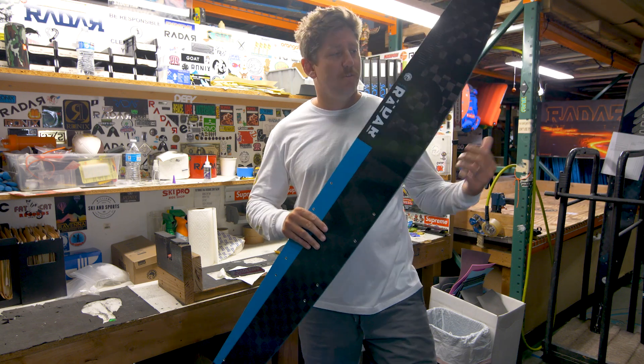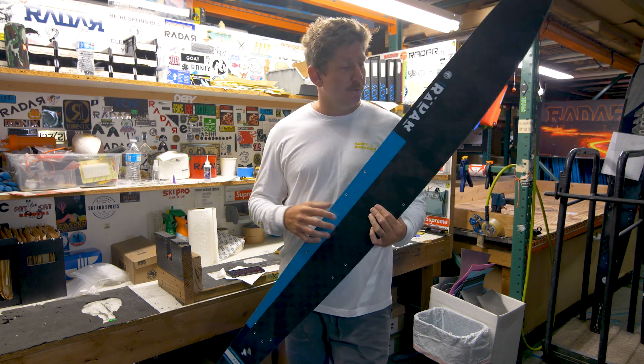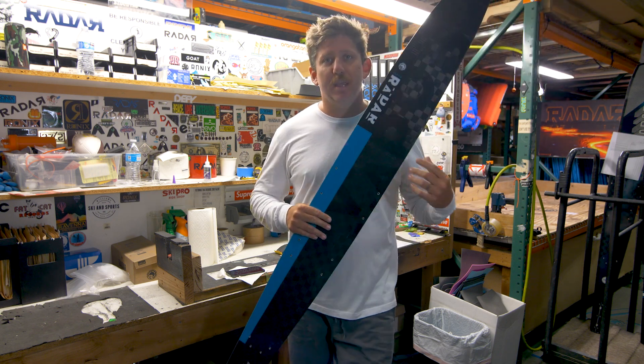This is the all-new 2024 Vapor, the culmination of every Vapor we've built to date. It's been a super fun project — the team is so psyched on this shape that we came up with.